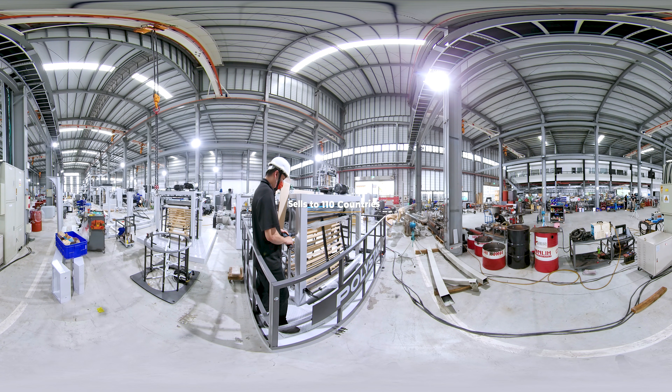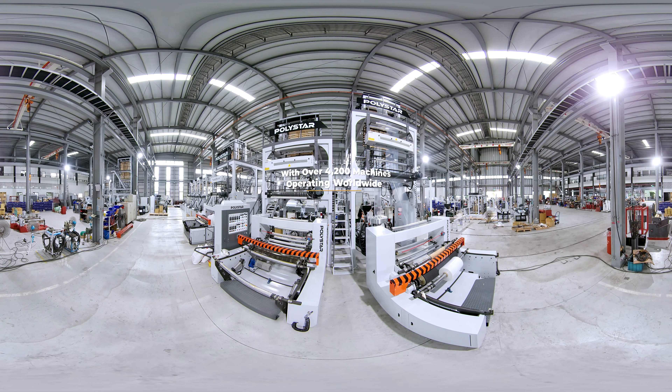Polystar currently sells to 110 countries, with over 4,200 machines operating worldwide.